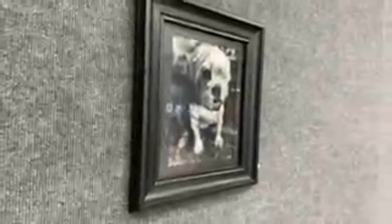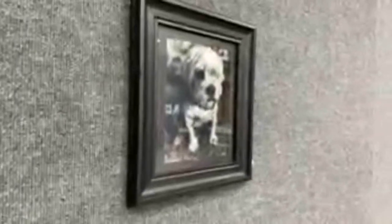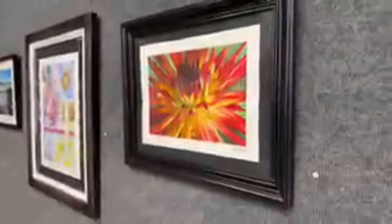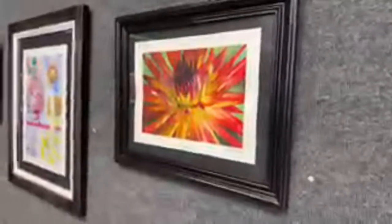Over here we have a silver tone printed picture that I made in a darkroom more recently. It's of my dog. It was actually a gift I'm giving to my mother. Right here we also have a watercolor painting — I believe they call it a red dahlia.